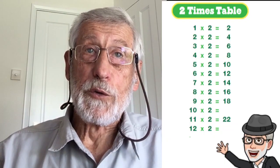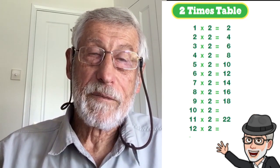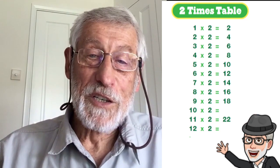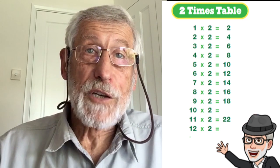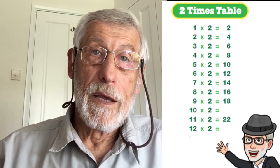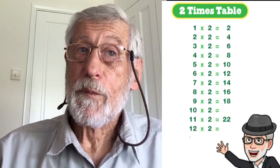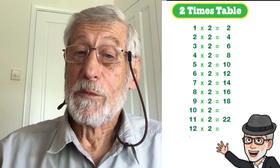Not difficult, was it? Another multiplication table for you to learn. 0 times 2 equals 0, 1 times 2 equals 2, 2 times 2 equals 4, 3 times 2 equals 6, 4 times 2 equals 8, 5 times 2 equals 10, 6 times 2 equals 12, 7 times 2 equals 14, 8 times 2 equals 16, 9 times 2 equals 18, 10 times 2 equals what? 11 times 2 equals 22, and 12 times 2 equals what?